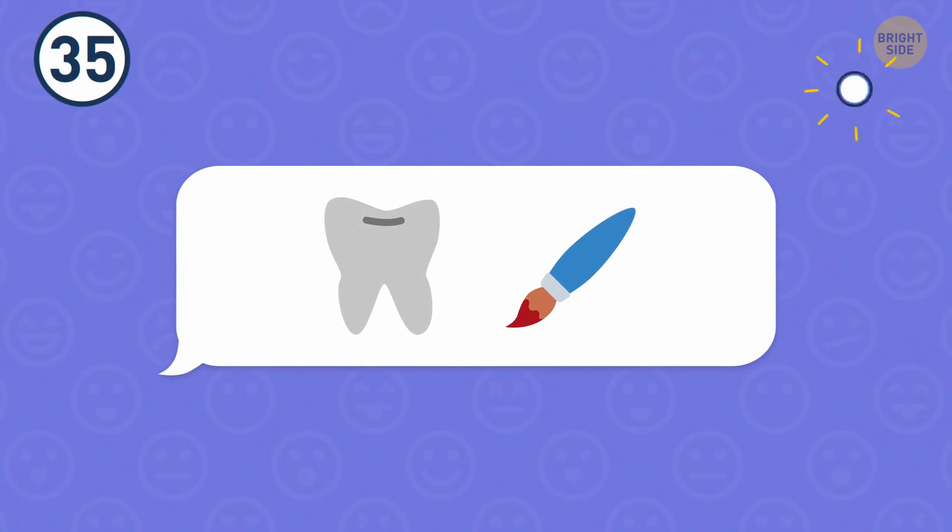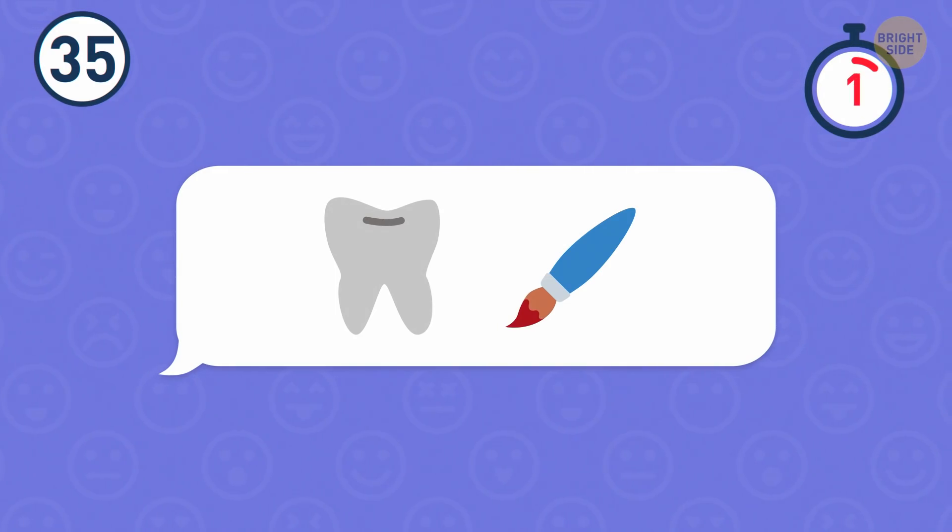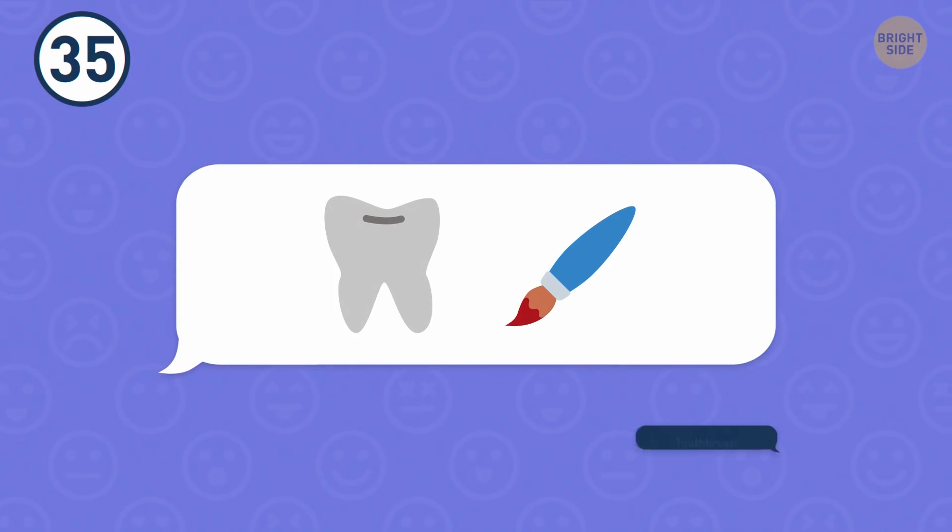Number 35. How about these emojis? They stand for a toothbrush.